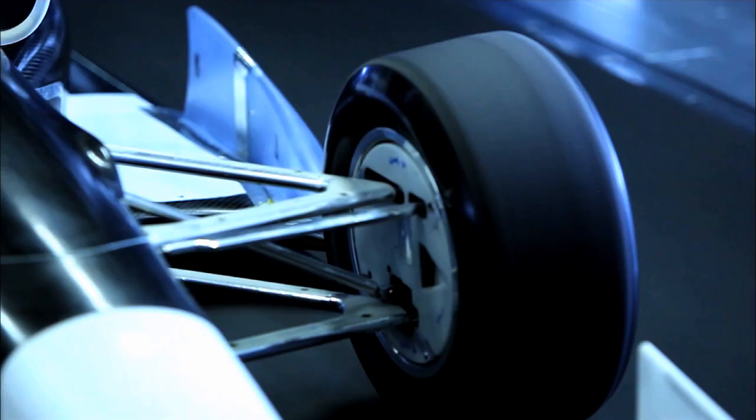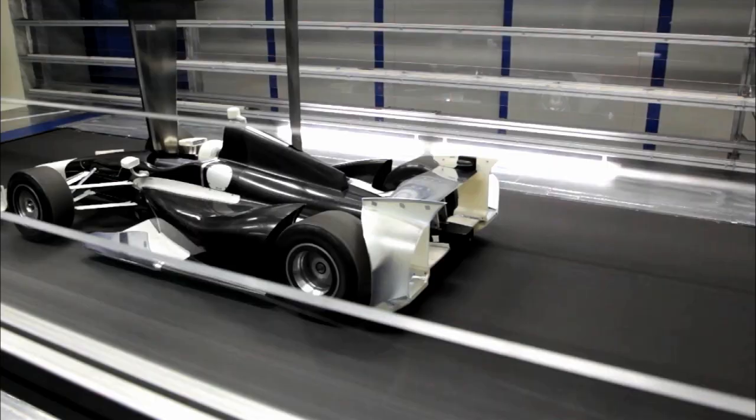Most importantly, the belt can be moved sideways and the wheels turned, because you want to know how your car reacts aerodynamically in the corners, not just in a straight line.